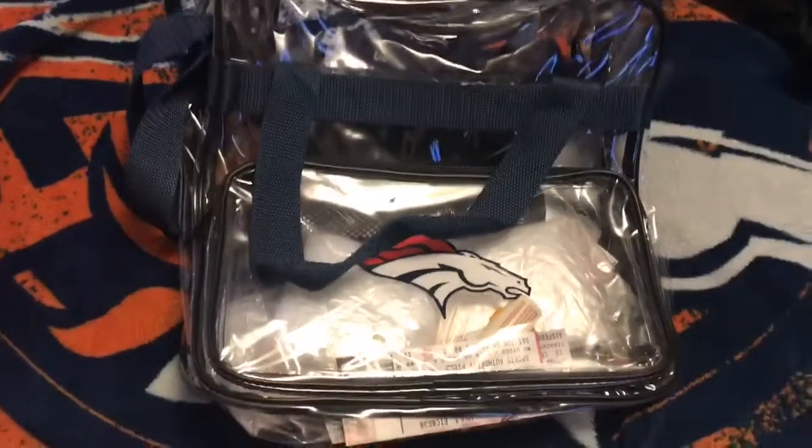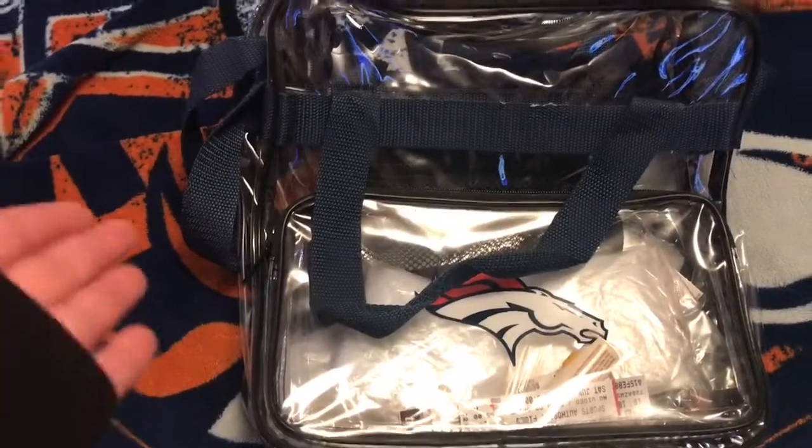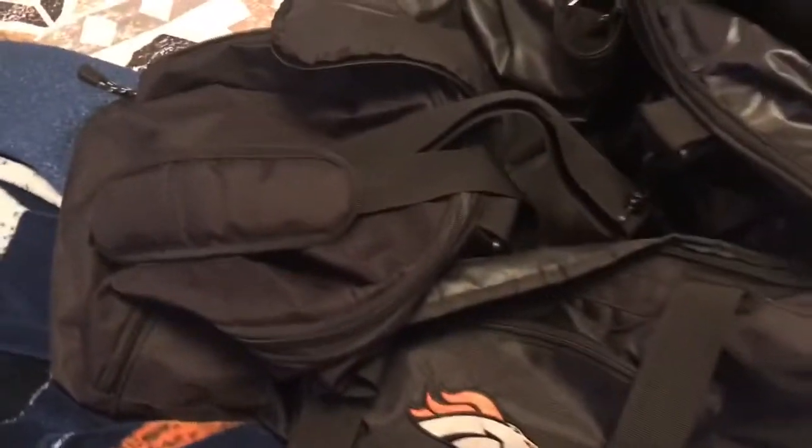I also have this Bronco bookbag that I used to take to school. I also have this clear bag that I used for my first Bronco game — you know the rules have changed and you have to have a clear see-through bag, so this is what I used. And then I have my duffel bag.